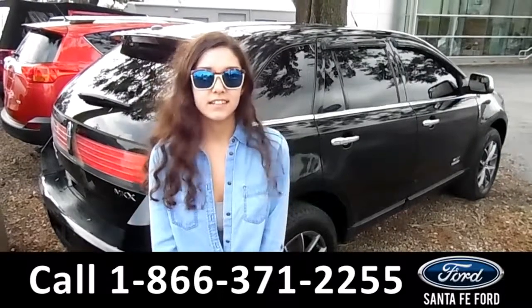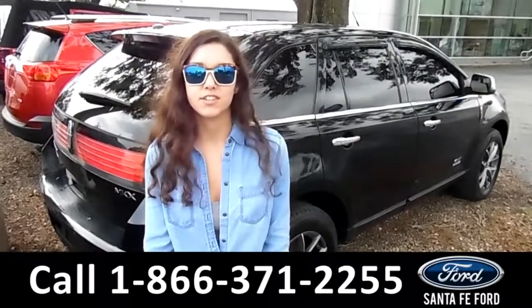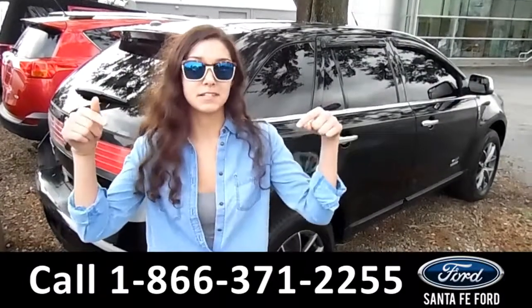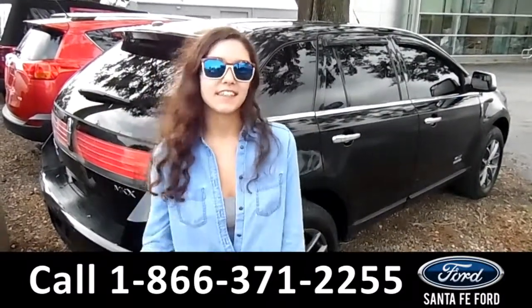That was the 2010 Lincoln MKX. For more information on this vehicle, please visit our website at SantaFeFord.com or call us at the number below. My name is Anna, thank you for watching.